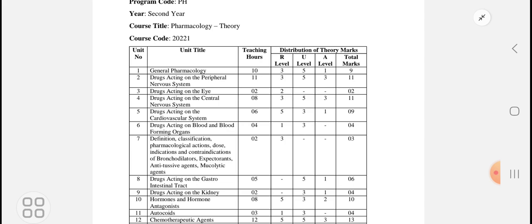Drugs acting on the CVS — Cardiovascular System — is for 9 marks. This includes drugs for blood pressure and drugs for angina pectoris. Then drugs acting on the kidney, that is urinary tract infection drugs, are also covered.